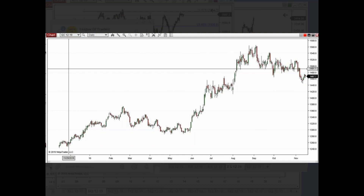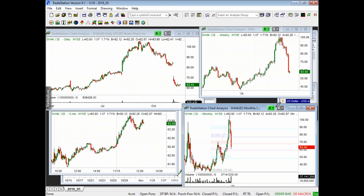I'm just looking through your guys' questions here quick. I think I've covered most of those so far. Let's look at some individual stocks. So what do you guys have that you want me to take a look at on the stock side of things?